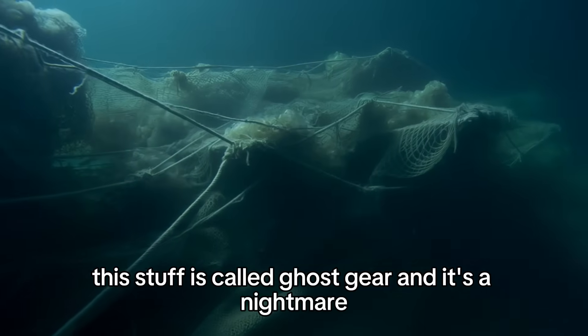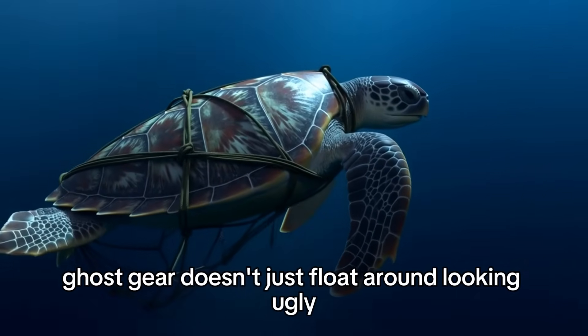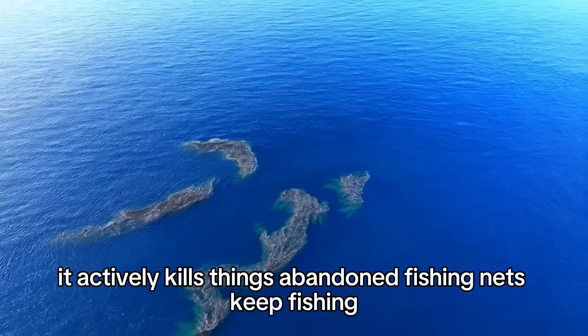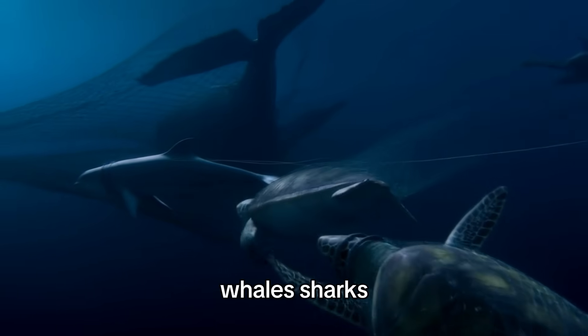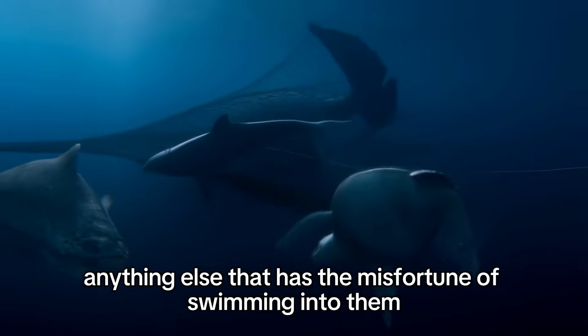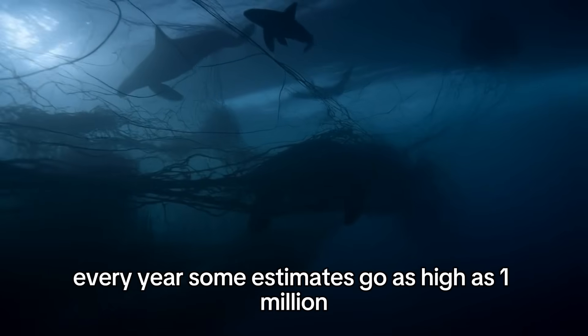This stuff is called ghost gear, and it's a nightmare. Ghost gear doesn't just float around looking ugly — it actively kills things. Abandoned fishing nets keep fishing. They drift through the ocean, tangling up sea turtles, dolphins, whales, sharks, and basically anything else that has the misfortune of swimming into them. It's estimated that ghost gear kills hundreds of thousands of marine animals every year.